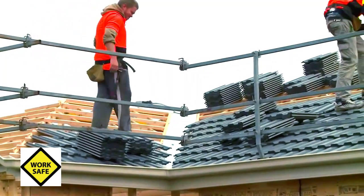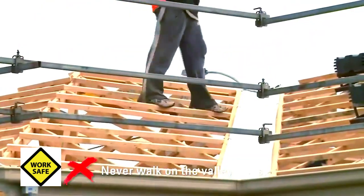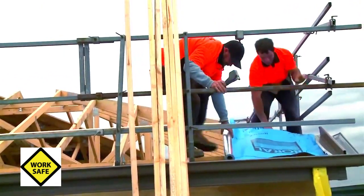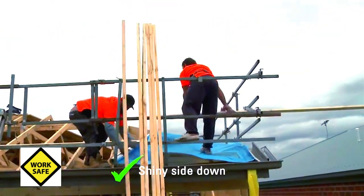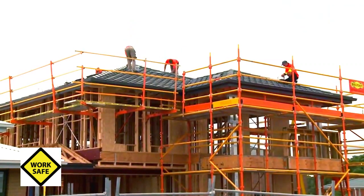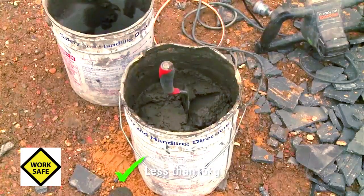When working near the valleys, always walk on the battens or tiles — never on the valley irons themselves, because they can be very slippery when wet. Rolling out sarking is always a two-person job. Always remember to place the shiny side down and take extra care when rolling it out. Once the tiles are laid and pointing begins, make sure you don't overfill your bedding buckets — no more than 15kg is recommended.